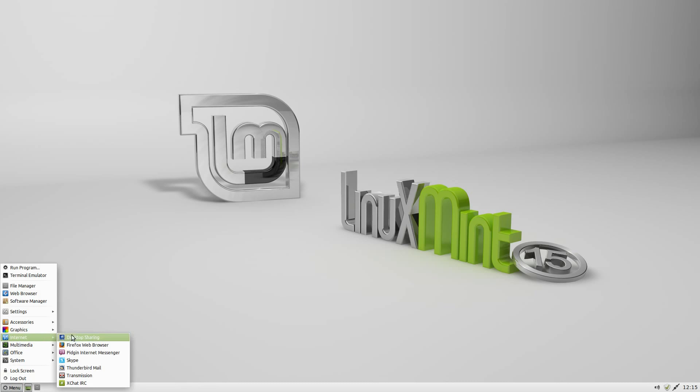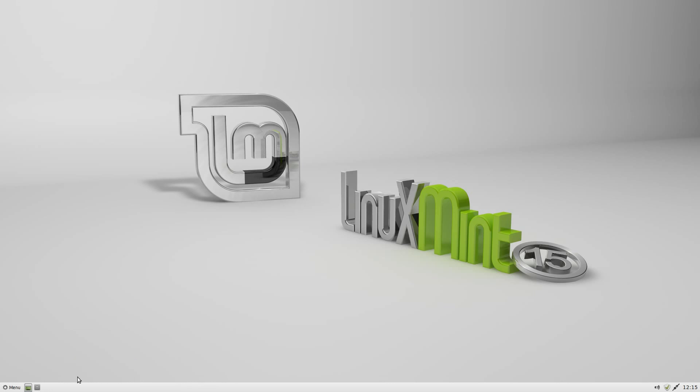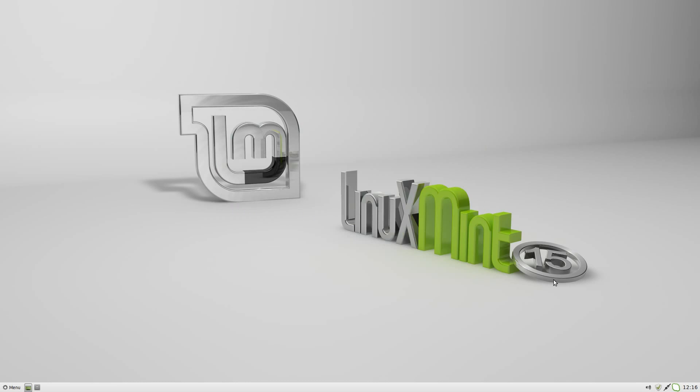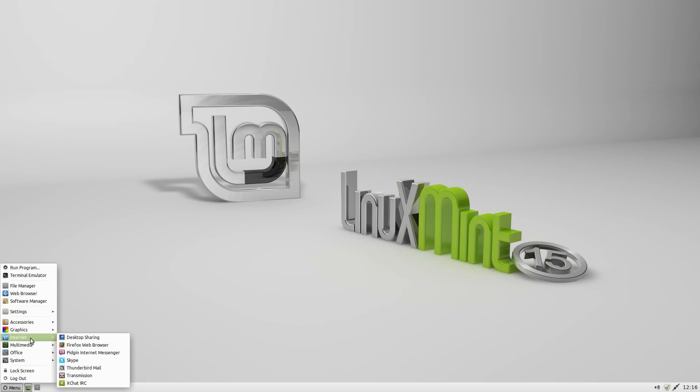Down to internet. Firefox is your default web browser of choice. Pidgin for your messaging. We were just in Skype — let's open Skype to make sure it works. Oh, it's the new version. Transmission and XChat are also included as standard.